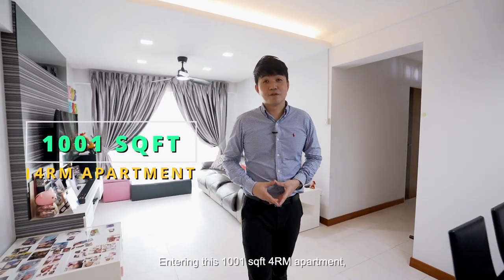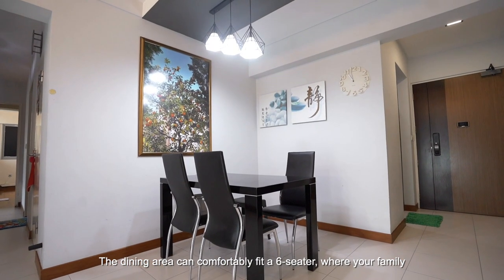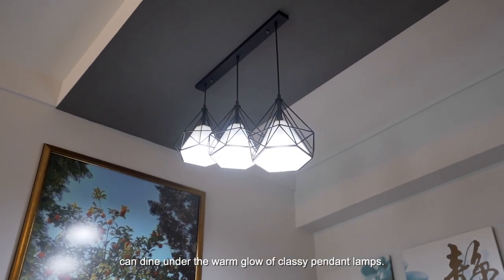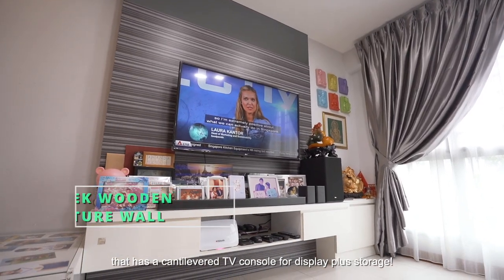Entering this 1,001 square feet 4-room apartment, be welcomed by its modest and yet elegant renovation. The dining area can comfortably fit a 6-seater, while your family can dine under the warm glow of the classy pendant lamps. The living comes with a sleek wooden feature wall that has a cantilevered TV console for display plus storage.